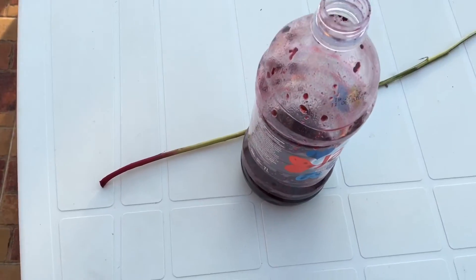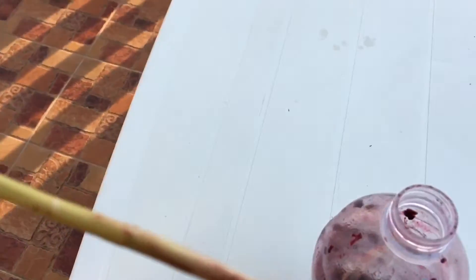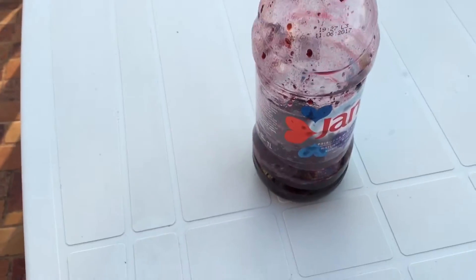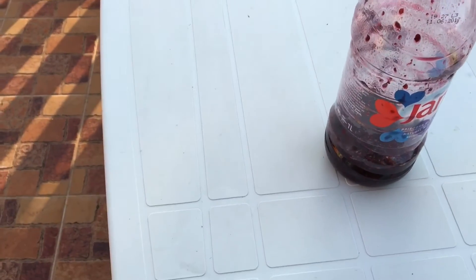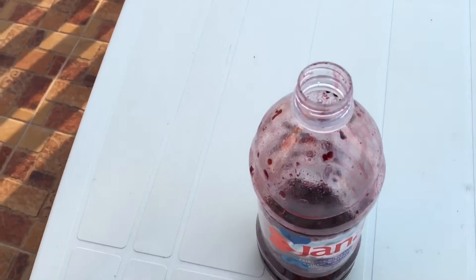First, you put raspberries or blackberries in a bottle — whatever type of juice you want. You take a stick, peel off the core, wash it, and put it in. Keep hitting the raspberries or blackberries just like this, squishing all of them — it takes quite a bit of time. Then it looks like juice. Put some sugar in, add a little bit of water, put a cap on, shake it up, and drink it. That's your raspberry or blackberry juice, Bosnian style! See you guys tomorrow in tomorrow's vlog.